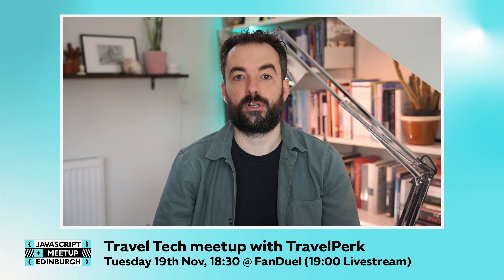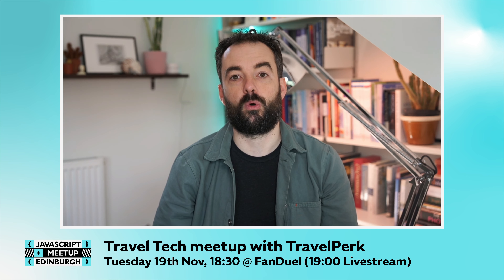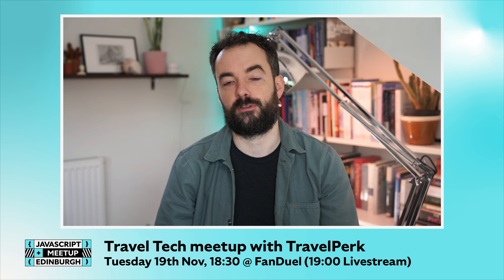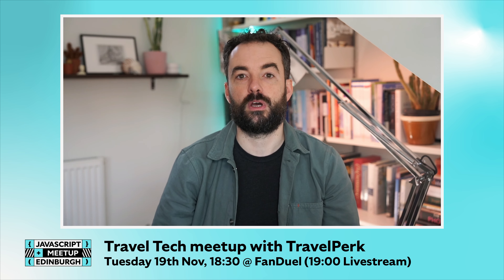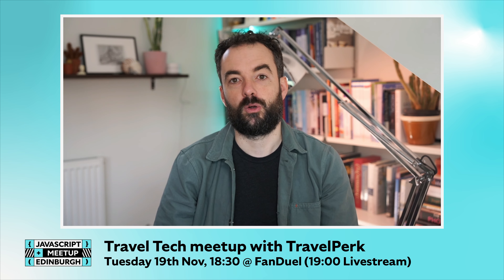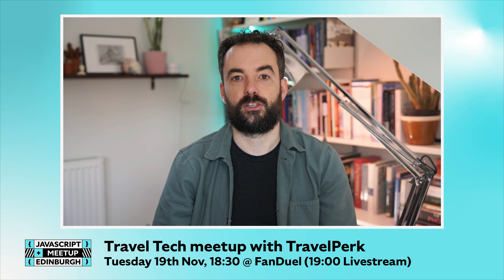We'll also have two other community intros — one from Josh at the Edinburgh Futures Institute to give you an idea of what work they do to help support the travel tech ecosystem in Scotland, and the second from Colin at Bookster to give you an insight into another local Scottish company who are both working on the web with JavaScript and serving customers in the travel tech community.